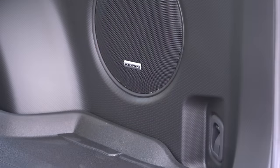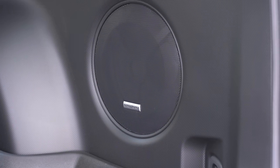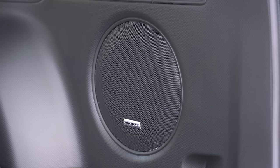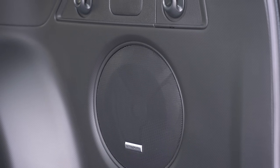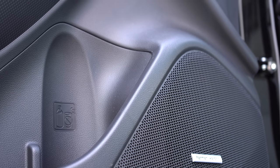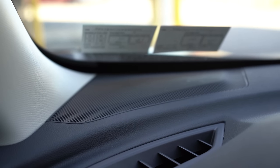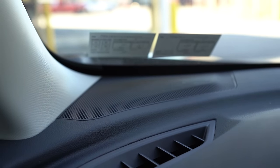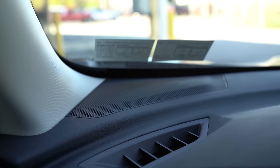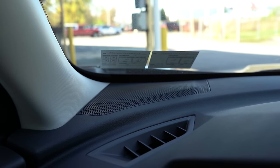Definitely a ton of bass with the Harman Kardon sound system. It was very easy to adjust the bass and mid-range speakers — there's a sound button located just below the radio settings. I was able to turn up the bass and make it even better. Sound system is great if you go with the Harman Kardon.